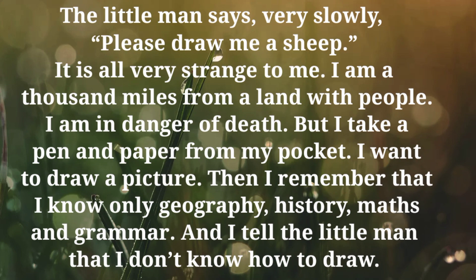The little man says, very slowly: please, draw me a sheep. It is all very strange to me. I am a thousand miles from a land with people. I am in danger of death. But I take a pen and paper from my pocket. I want to draw a picture.